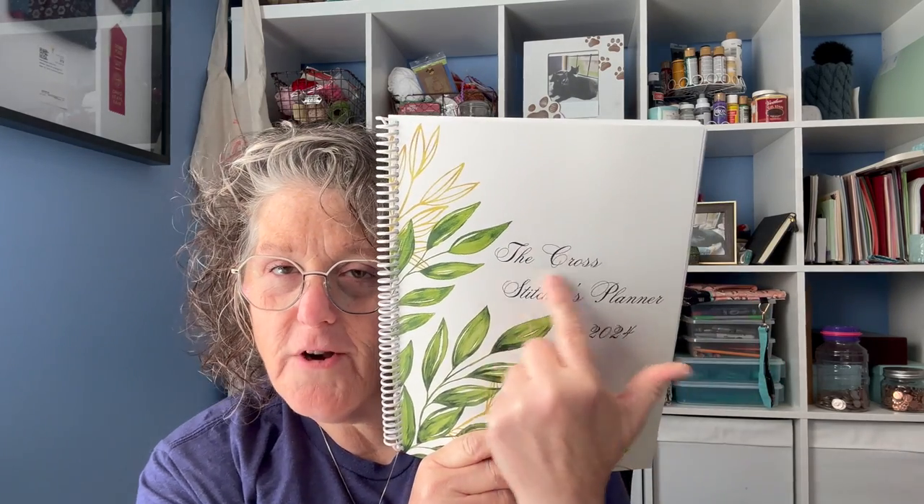So what do I have to share with you? I am so excited. I have spent the last six months designing a cross stitchers planner — that's why we called it the cross stitchers planner. This is for 2024. I'm going to go over it with you and talk about all the places you can purchase it. So excited.